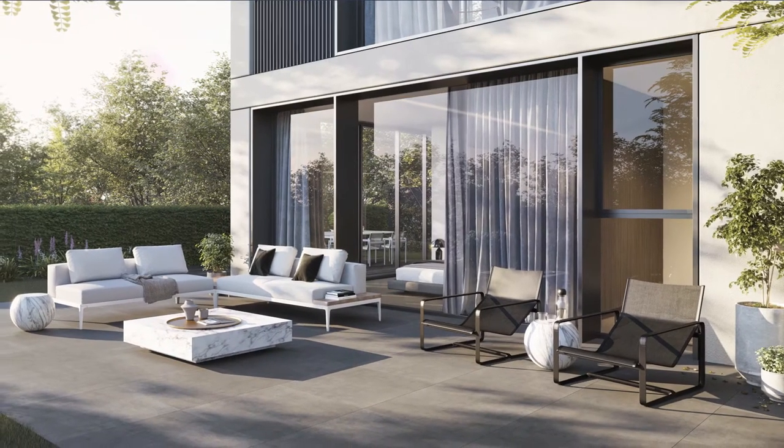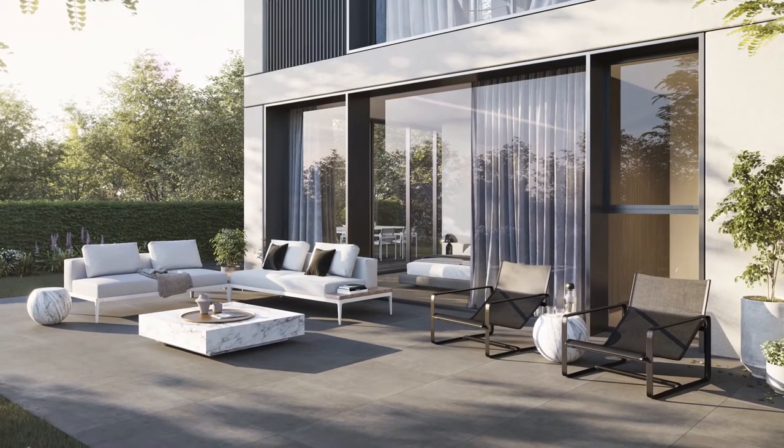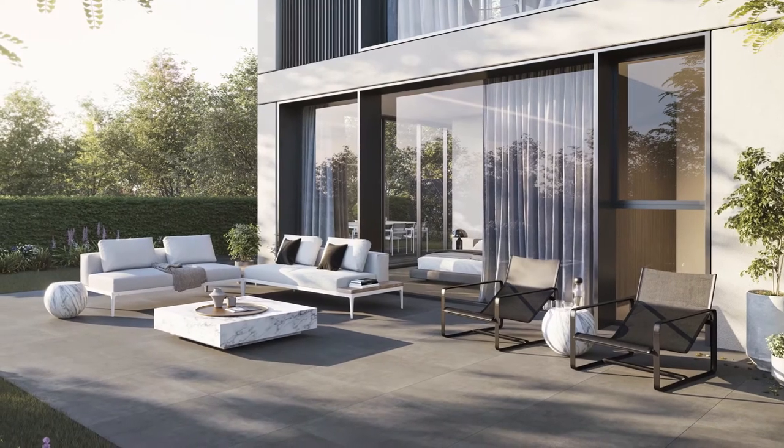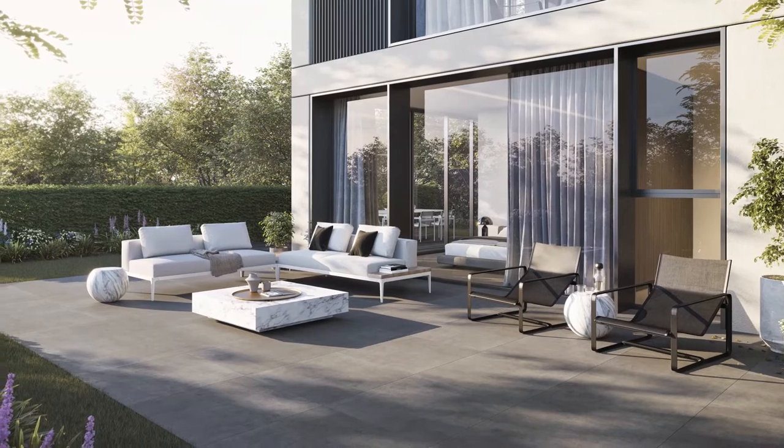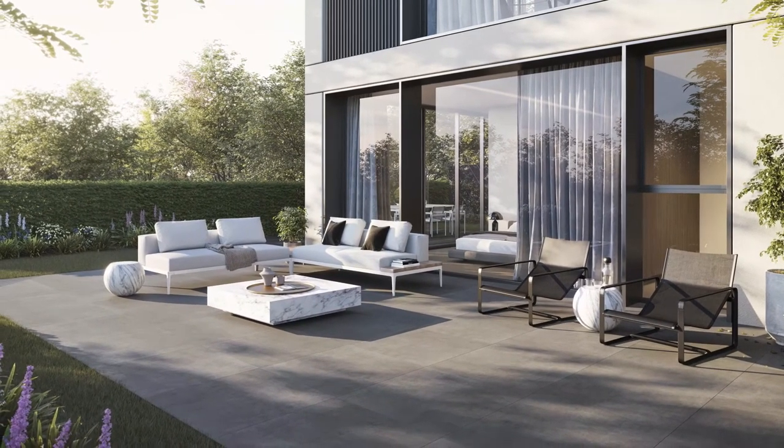All ground floor apartments have a generous courtyard. Full height glass sliding doors connect these courtyards to living areas, creating that seamless flow of indoor-outdoor connection.